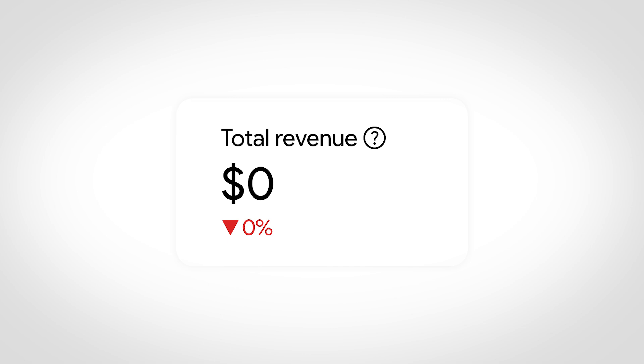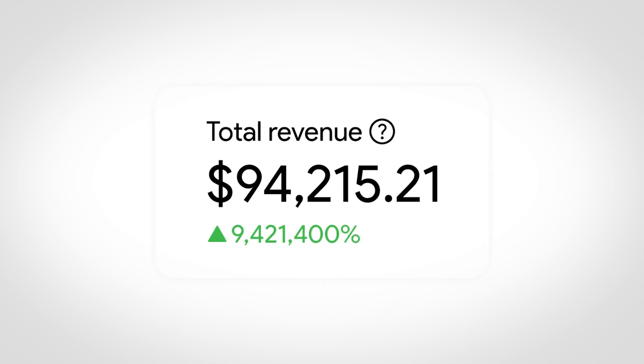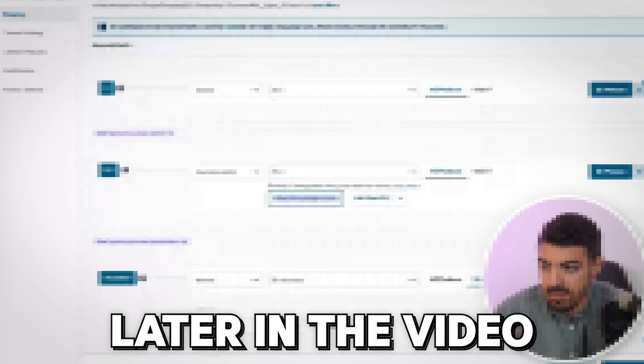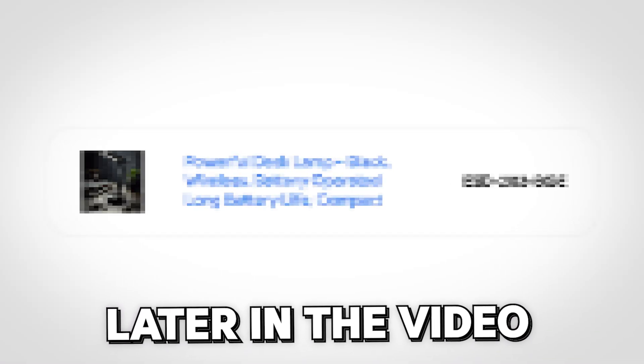In this video, we'll take you through the exact blueprint we use to scale the brand from zero to generating over $90,000 in Google Ads revenue. And we'll show you how we transform a minimal product line into a profit machine through smart strategies like product duplication and feed optimization.